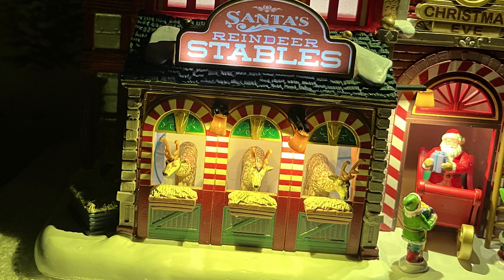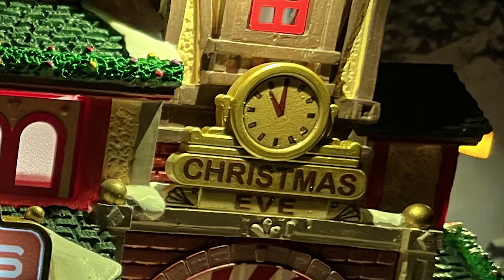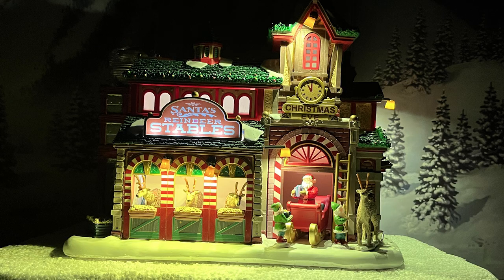The reindeer are very cute, and the actual stable part has the candy cane motif around the outside where they're eating. The colors — red, green, candy cane — are very traditional. On the other part, Santa is coming out with a present, looks like they're loading up the sleigh, with another reindeer on the side and one of his elves. There's a little clock graphic piece of decor, and it looks like it's late on Christmas Eve, meaning Santa is about ready to roll.